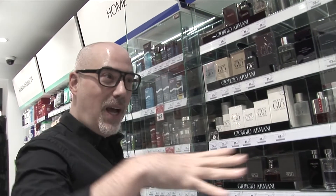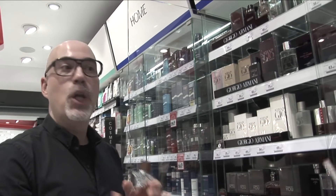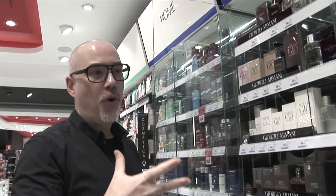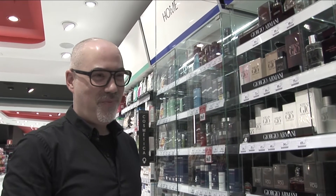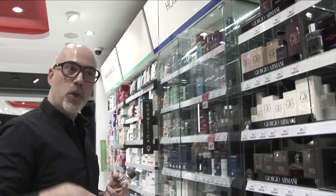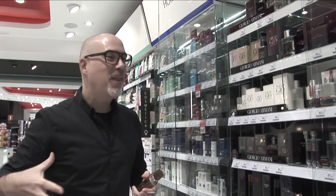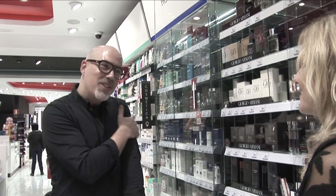Me encanta porque además relacionas un perfume que no tiene color con un color, con algo que te evoca... Es como que el olor del mar te recuerda a un color azul. Es súper interesante porque es como si cuando estuvieras por el mar te encontraras una madera, y si la olieras, es aroma limpio al sol.